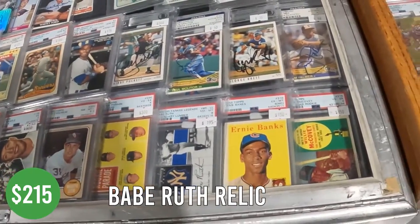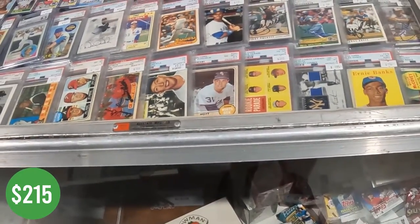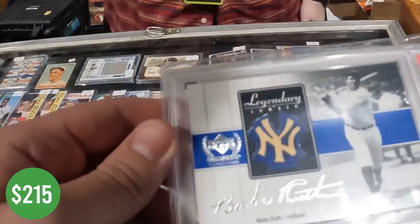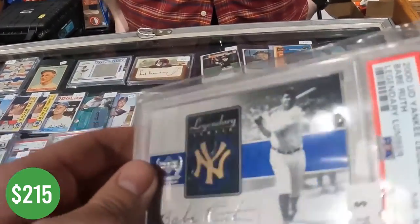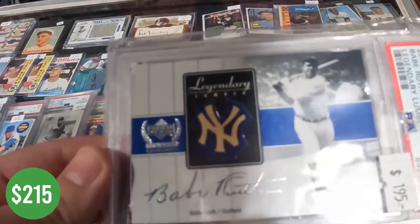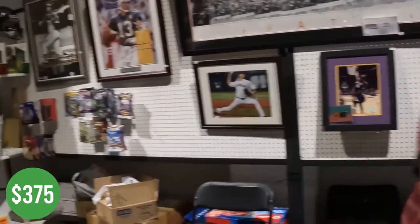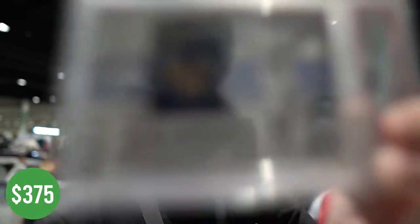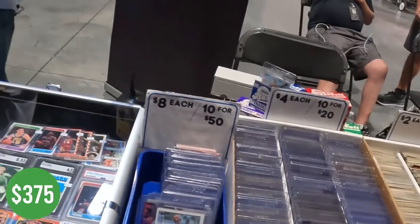Can I take a look at your Babe Ruth relic? I think you can do $160 cash on this. Yeah, awesome — this is a cool piece. Pretty easy pickup here. With the Babe Ruth relic, people always ask me for his bat or jersey card, so it's nice to get one in stock.